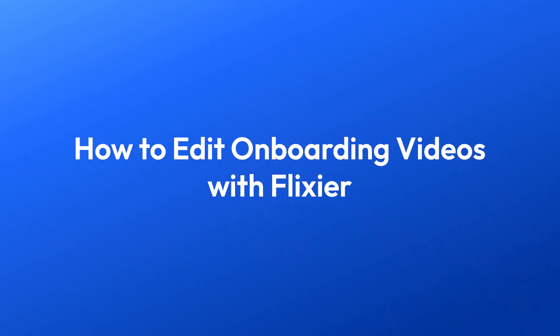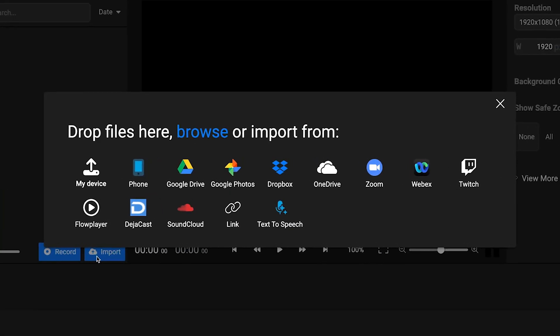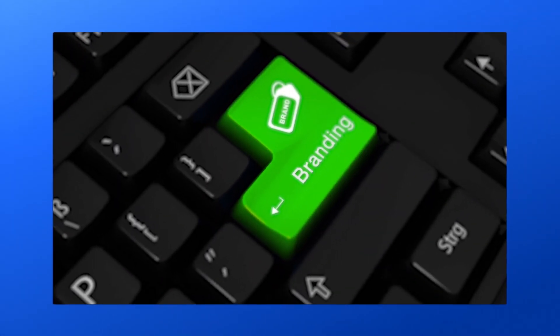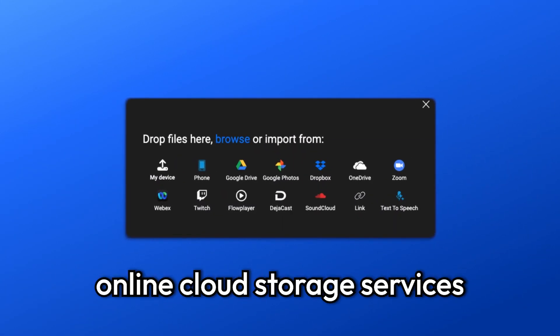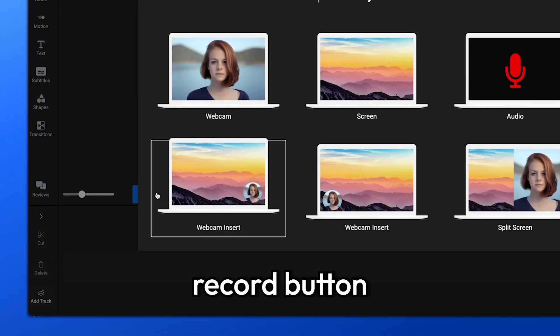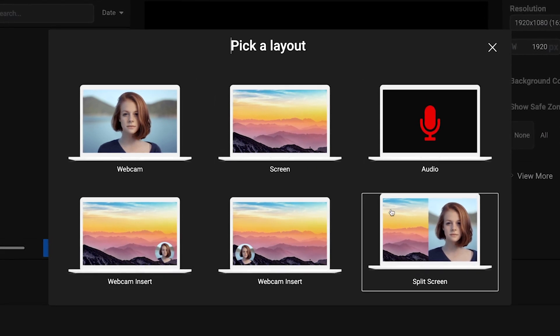Now it's time to dive into the editing process. Start by bringing any existing media assets over to the editor — these can be anything from videos and audio tracks to brand elements like logos or custom fonts. Flixier allows you to import media from a number of different sources, including online cloud storage services. If you want to record media, you can click the record button to capture your screen, camera, microphone, and any combination of the three.